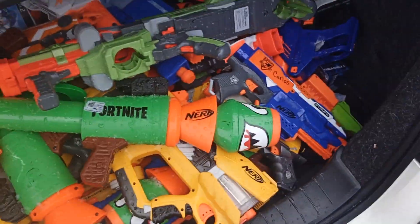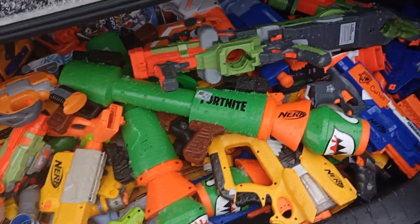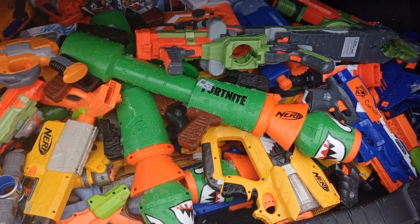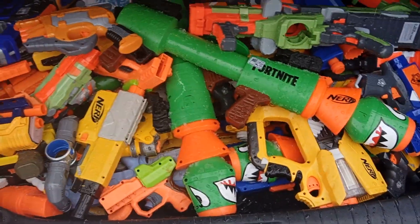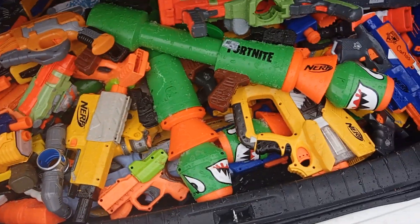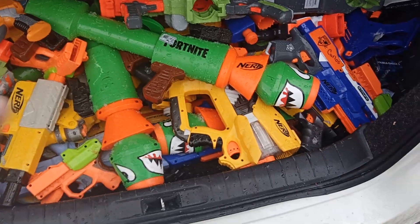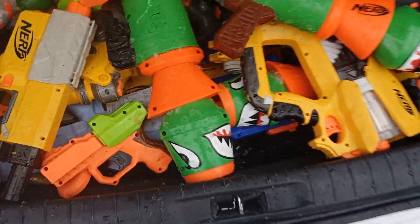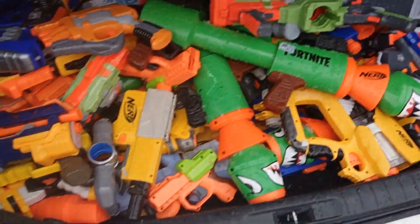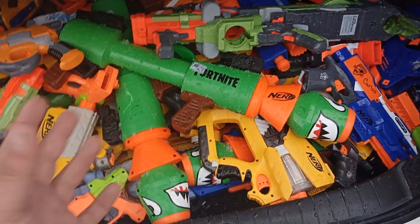I also got more nerf guns in the actual house besides just these that I want to get rid of, and I got some nerf bullets to go along with these. If anybody wants them, get a hold of me. I'm probably gonna sell the whole bundle for like 40 bucks for this trunk load.